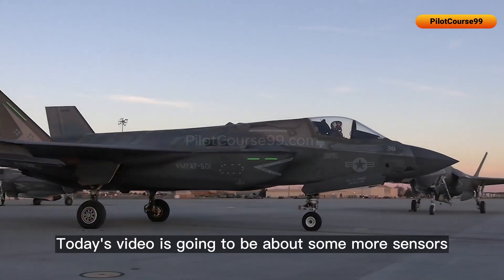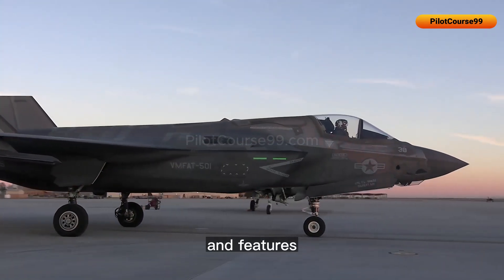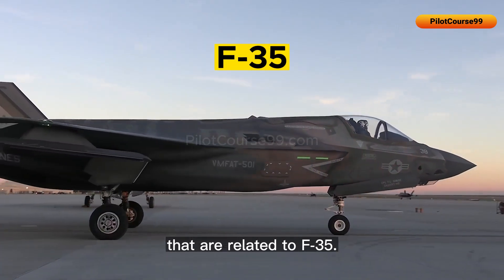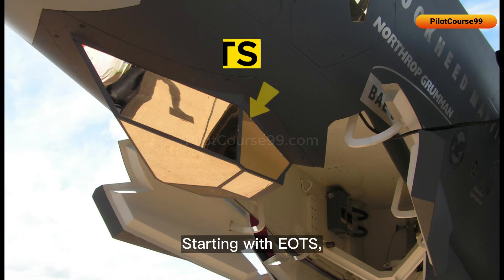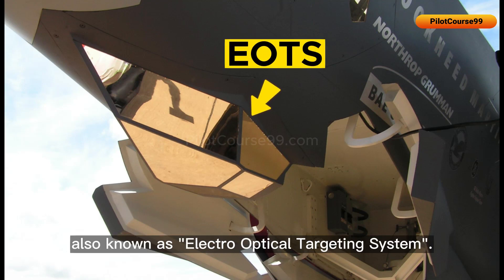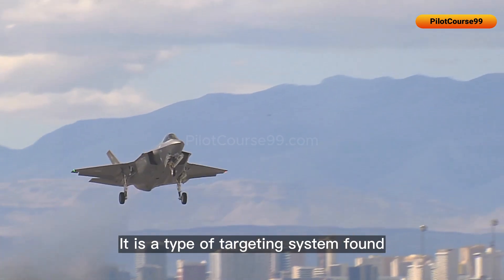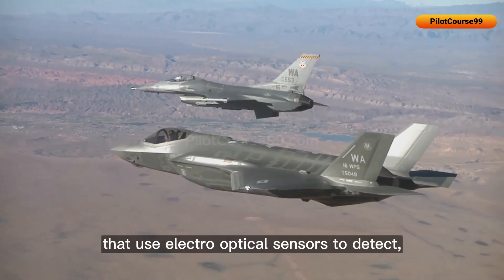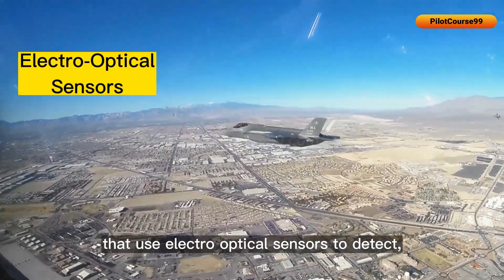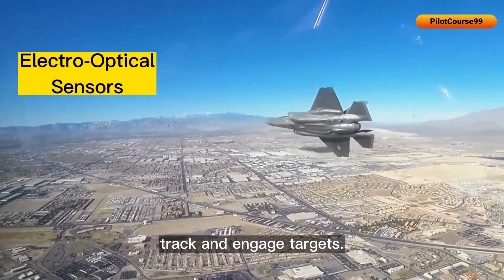Today's video is going to be about some more sensors and features related to the F-35. Starting with EOTS, also known as Electro-Optical Targeting System, it is a type of targeting system found in many fighter jets that uses electro-optical sensors to detect, track, and engage targets.